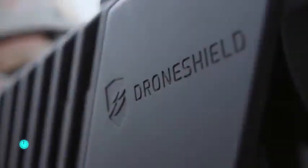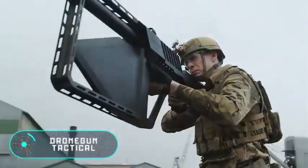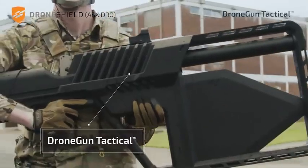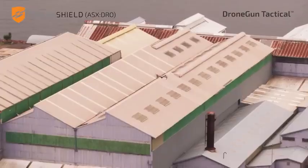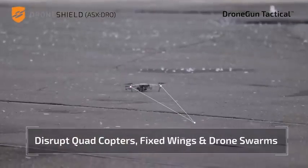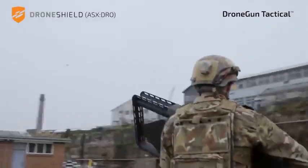The Drone Gun Tactical — when you see this amazing gun you might think it fires unusual projectiles, like square-shaped bullets. However, the Drone Gun Tactical is not a projectile weapon but a portable drone mitigation device. Its main advantage is that it neutralizes drones in a careful and absolutely safe manner.